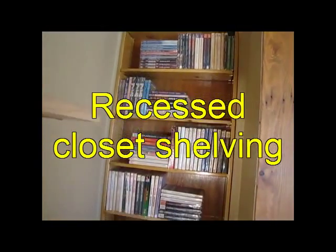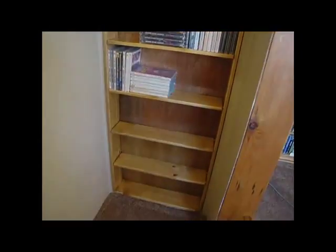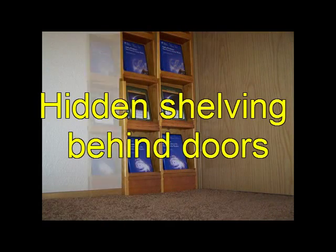Some of the videos are quite unique — things like recessed shelving within the wall of a closet, or shelves that fit behind a bedroom door.